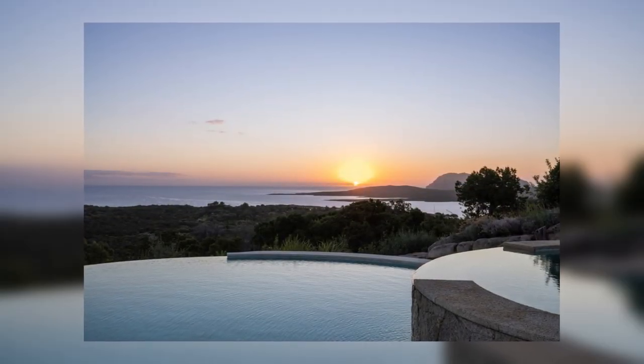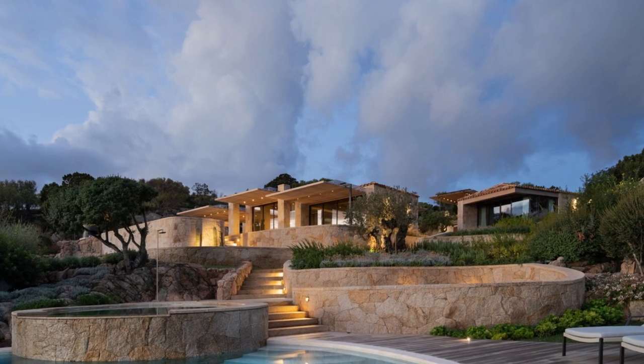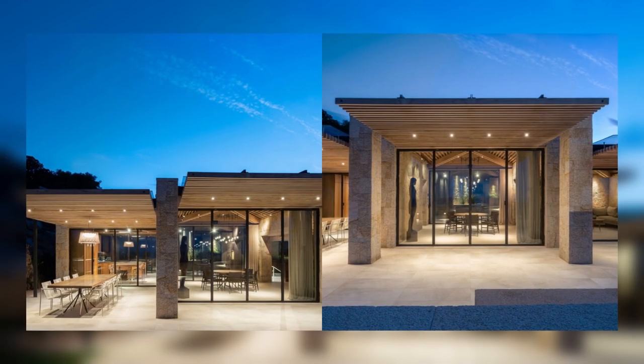The basement is also home to utility areas, various warehouses, and the technical room — the functional core of the villa.